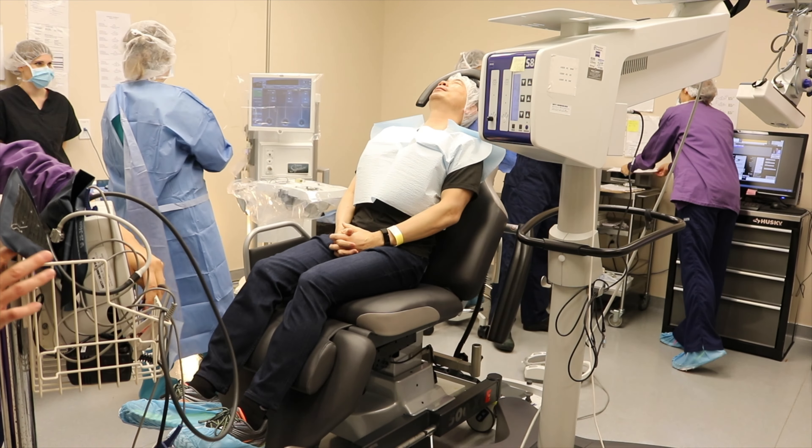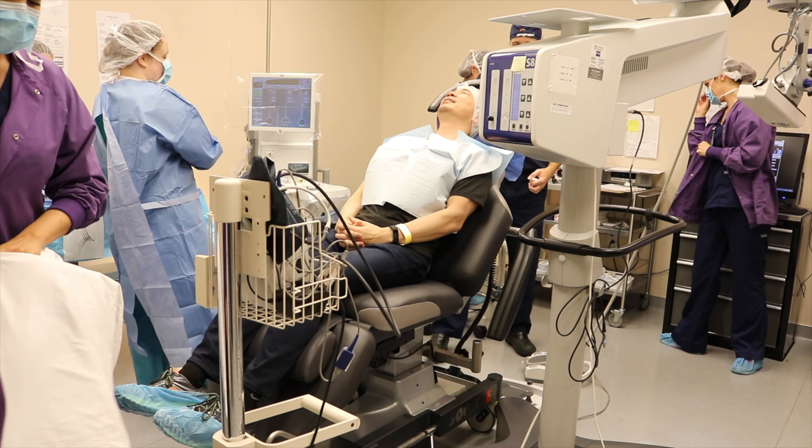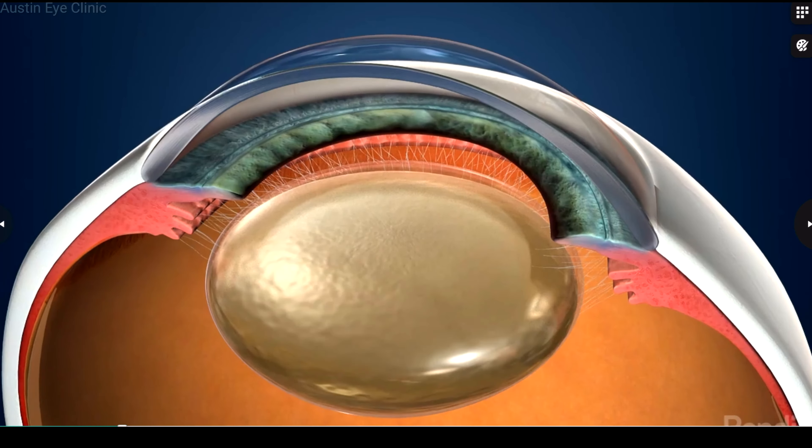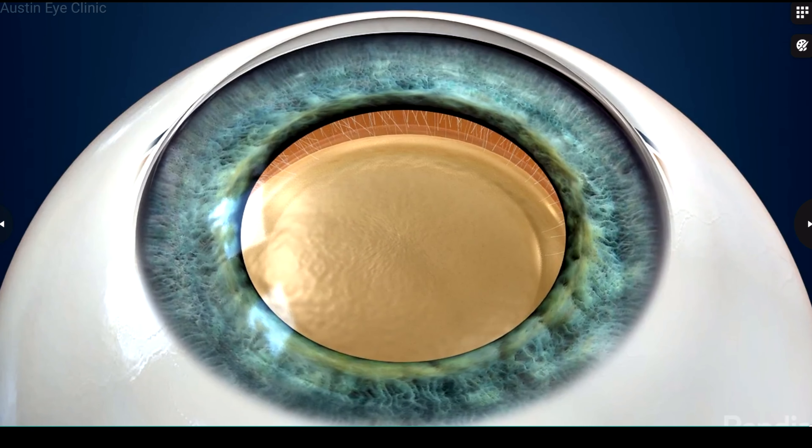One hour before your surgery, you will receive a Valium pill to help you feel more relaxed. Your eye will be completely numbed with local anesthetic eye drops. Then a small incision is made to allow access to the lens.